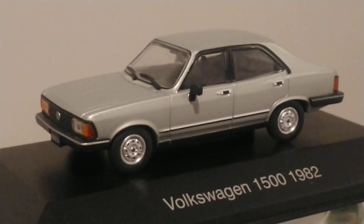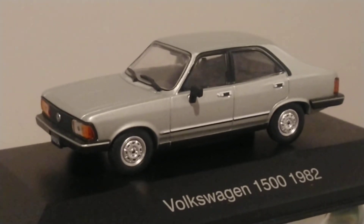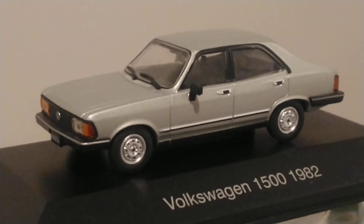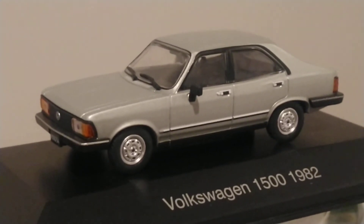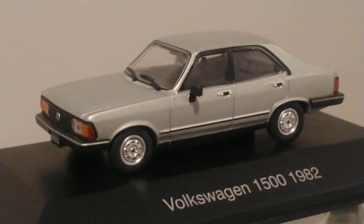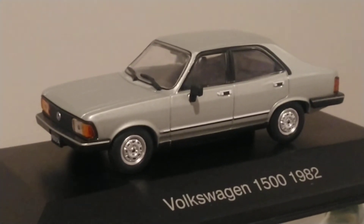This specific model, the 1/43 scale you're looking at right now, has a little special place for me that I'm very fond of — because this was my very first 1/43 scale that I ever purchased. It reminded me of my youth.